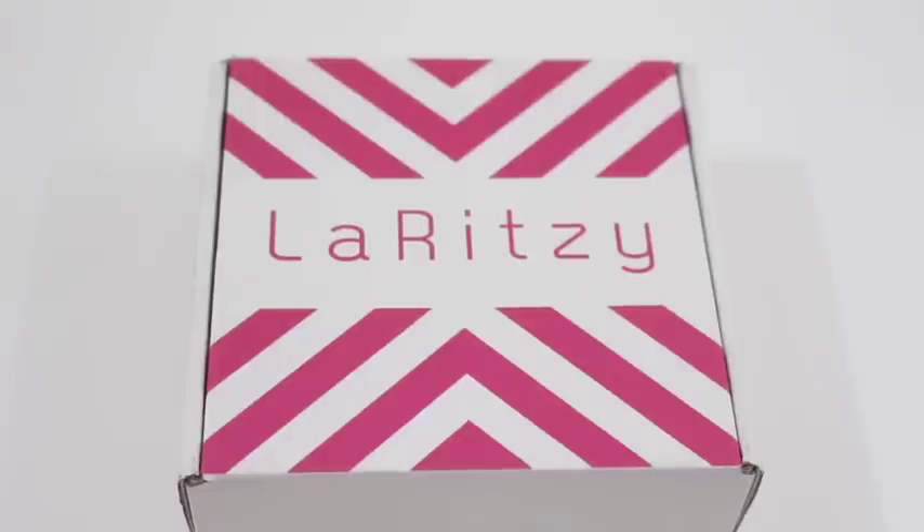Hi everyone, welcome back to my channel. Sarah from Year of Boxes, reviewing La Ritzy. Now, this is really weird. This is an April box, and we are already into June — I just need to get that out there right away before I forget to tell you. April 2016, La Ritzy. It is very light, but I don't care. I still love this box.